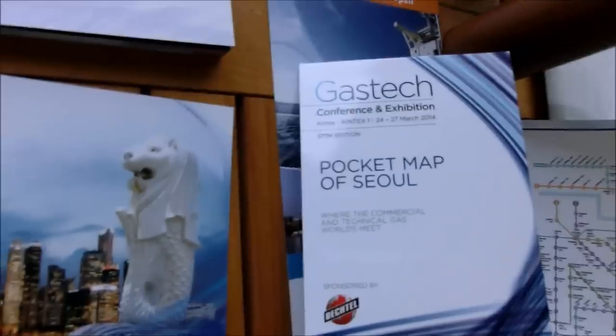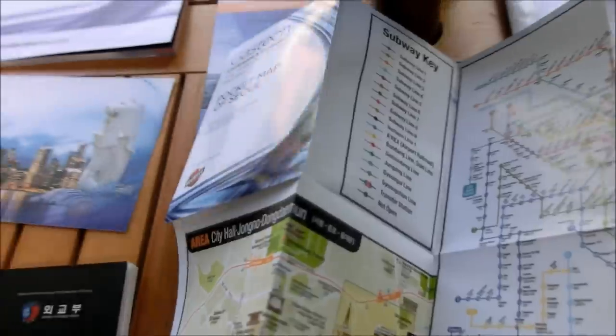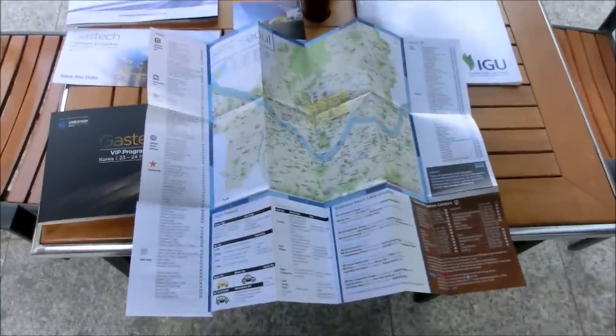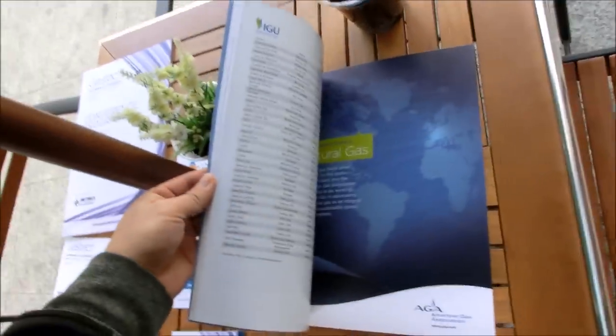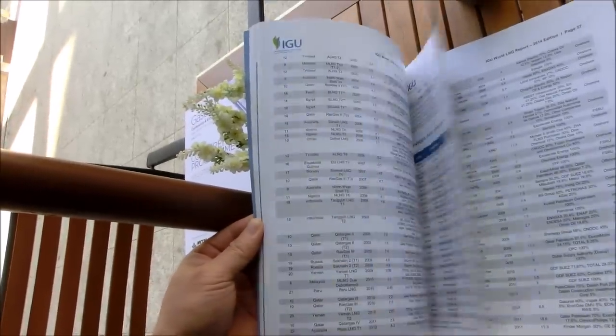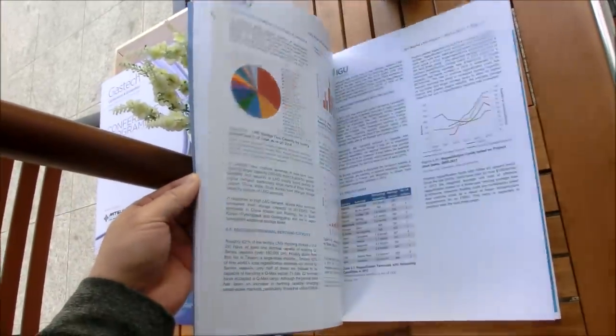When you fold out the Seoul pocket map, it has a cover stock glued to the outside panel and another cover stock glued to the back outside panel. We produced 10,000 of this piece. The IGU World Report is mainly data, but because of a little bit of spot color we ran it on our four color presses.